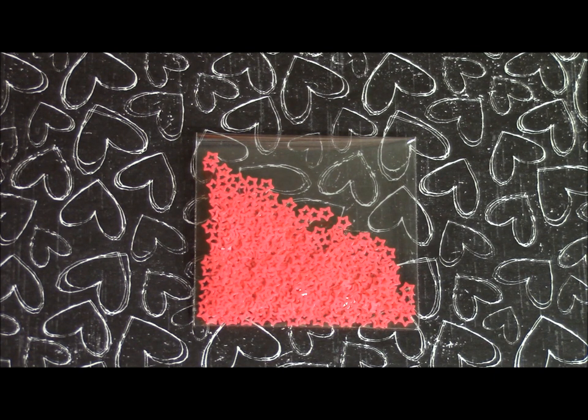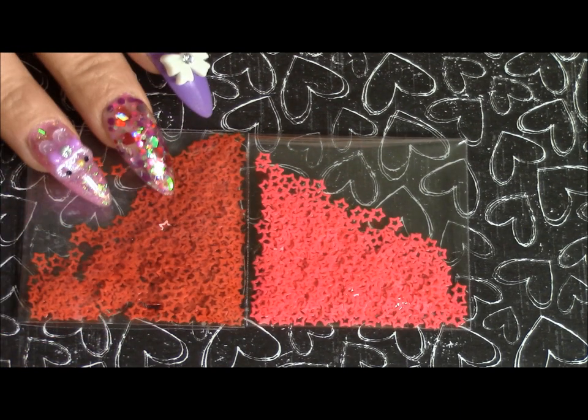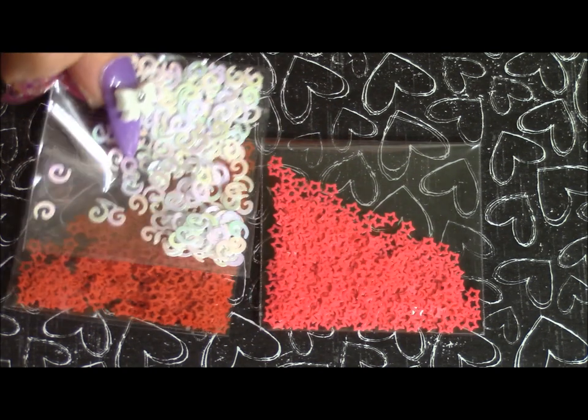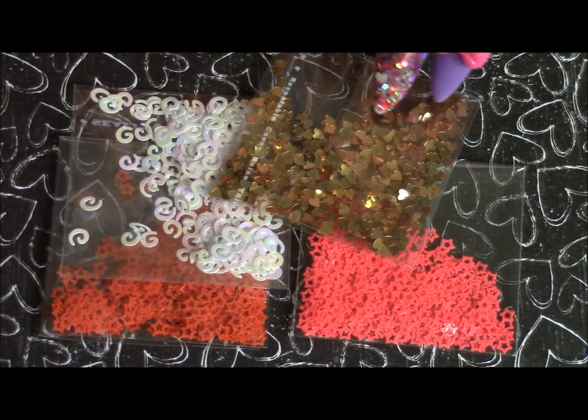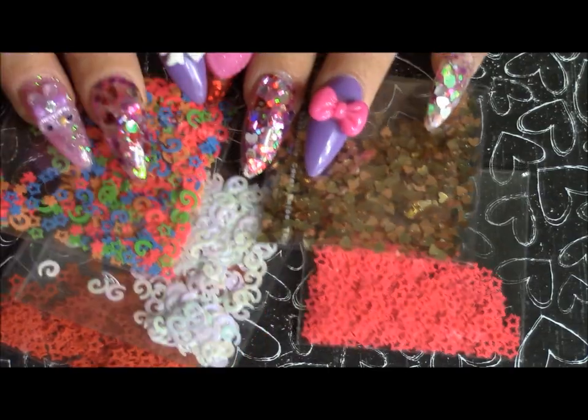Yes, neon pink. And here is a bright red version. I also got these iridescent spangles, and these gold hearts.